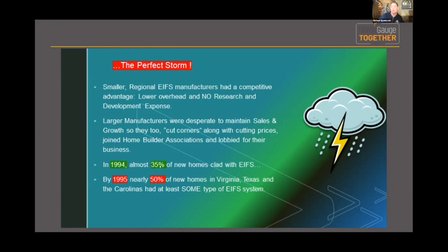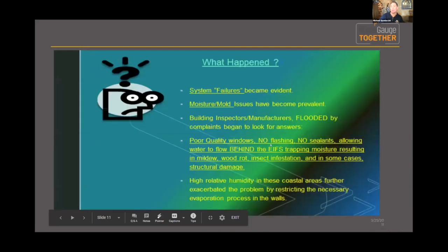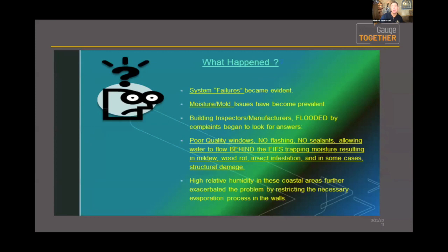In 1994, as a comparison, 35 percent of new homes in the Carolinas had some type of EIFS system — that's pretty significant. System failures became evident. They were making components on their own, not using the approved system as done by Dryvit Corporation. Moisture and mold were becoming prevalent behind the cladding.